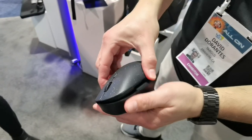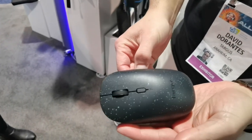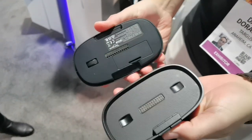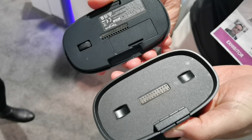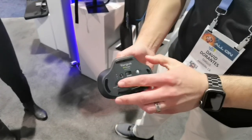We won an award this year at CES for this mouse. On top of that, it's made with 85% post-consumer recycled content — recycled plastic. It's part of our Eco Smart line. We use e-waste from old electronics and appliances to make this mouse.